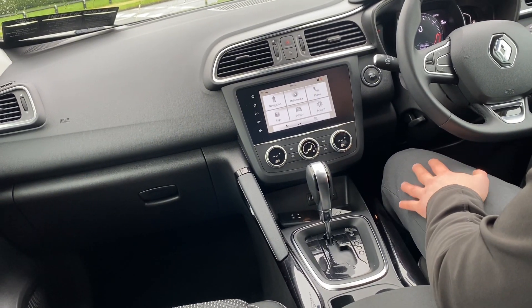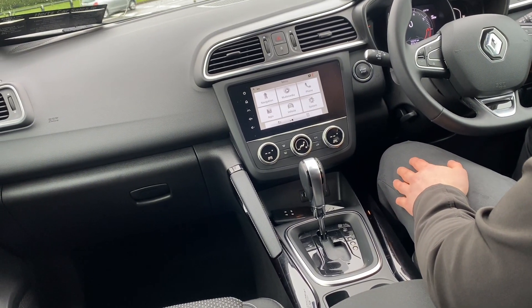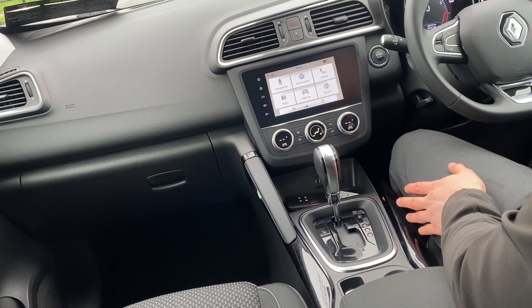Down below we have some storage in front of the gear stick with two USB inputs, and we also have our automatic gearbox and our automatic handbrake.